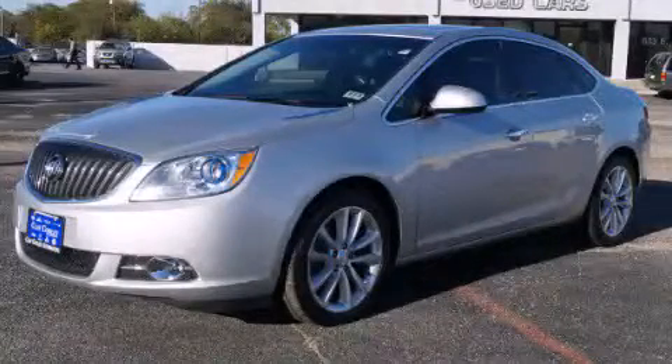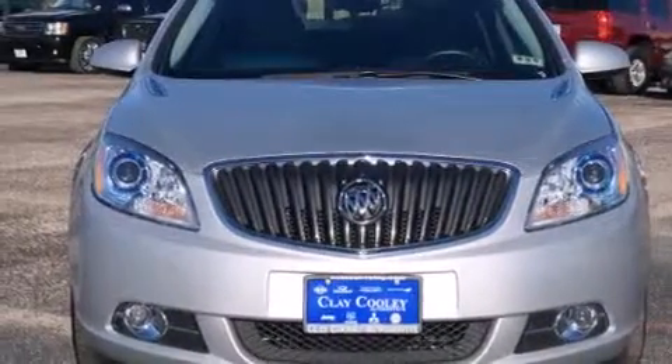This is a 2012 Buick Verano. It has a 2.4-liter four-cylinder engine and an automatic transmission.